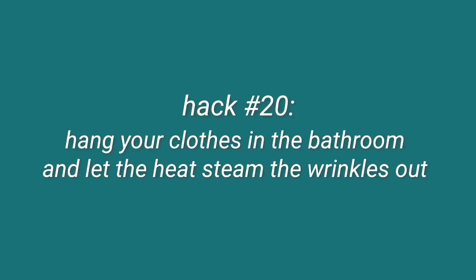Another hack that does work — and honestly I use it at home too. If you need to de-wrinkle something, hang it in the bathroom while you shower. The hot water will steam it. You can also bring a bottle of de-wrinkler and spray it on whatever you're wanting to steam, and it will completely get rid of the wrinkles. It's a very good hack, especially if you need to look nice and you're in a time crunch. I know it works because I've done it multiple times.